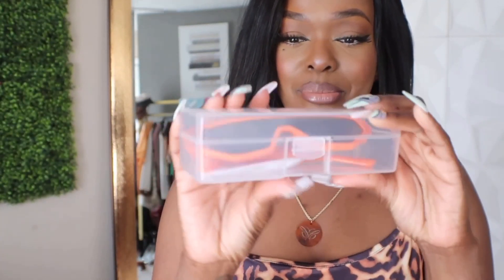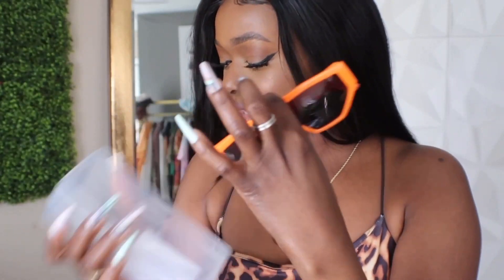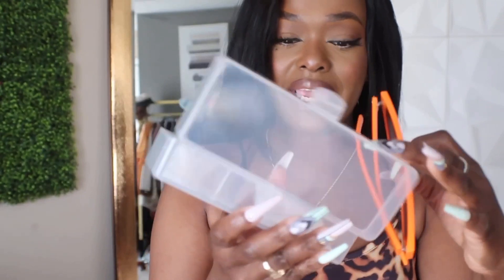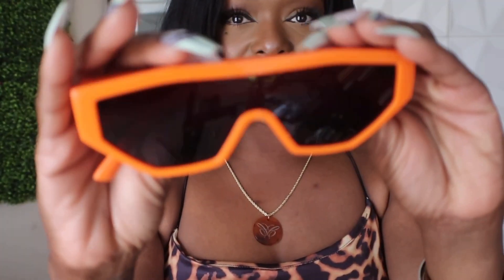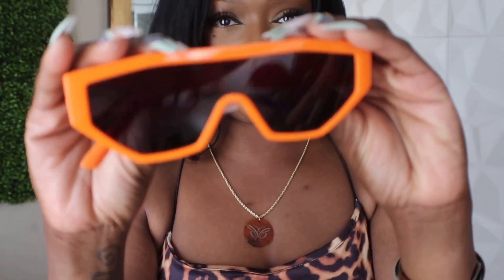I also picked up a few sunnies. This is the first pair — it came in a cute little plastic box and also came with a dust rag. These are the shades — super cute. These are definitely a vibe for me; it's giving me very much '80s. I like how it's just straight across here. These are cute — yeah, I could see me rocking these.